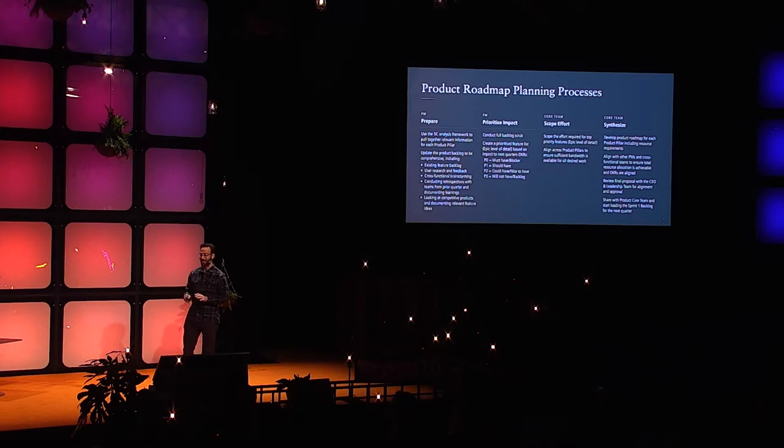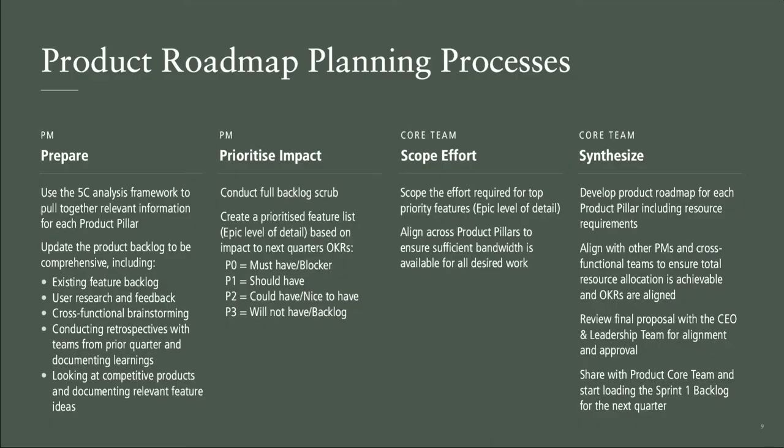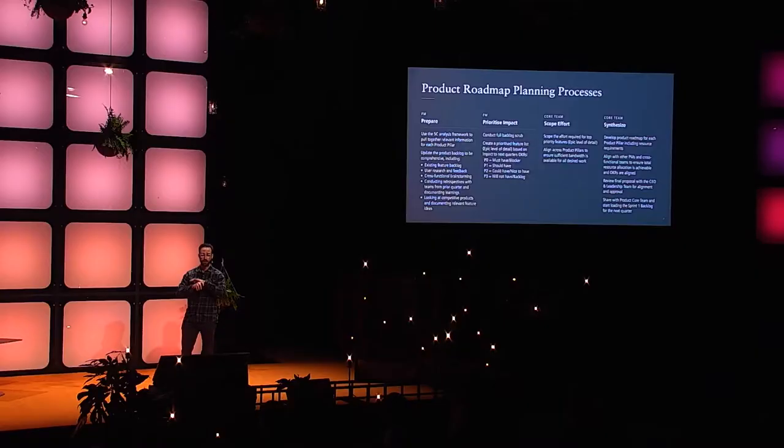There are four steps a good EPD team should go through regardless of company size to minimize mistakes. The first step — typically the CEO at an early stage or a product manager as the company grows — is to prepare. Someone needs to gather insights, whether user research or market research, and bring them in to say: here's the information we need to make smart strategic decisions. We'll talk about a 5C analysis as a method for this.